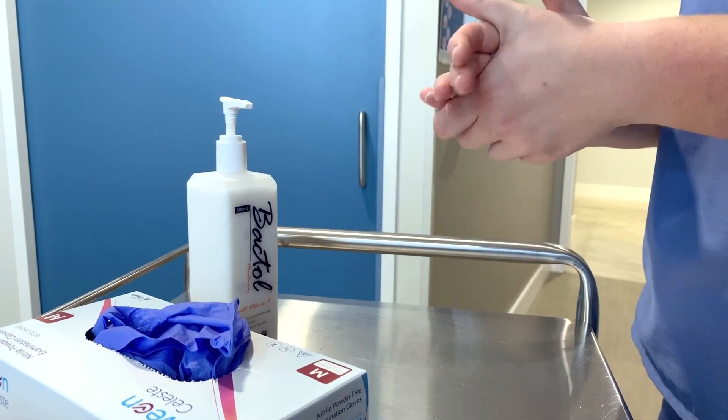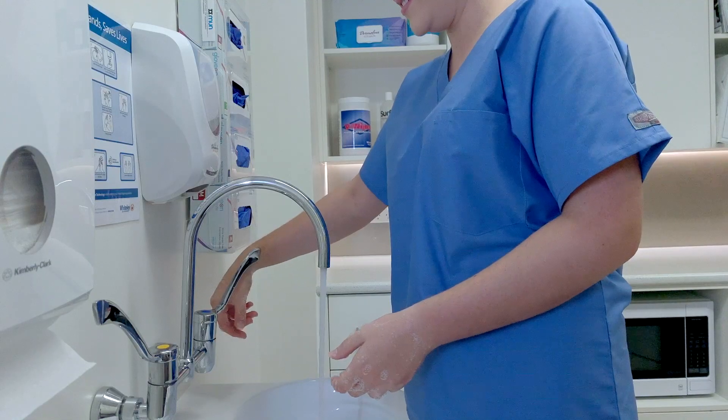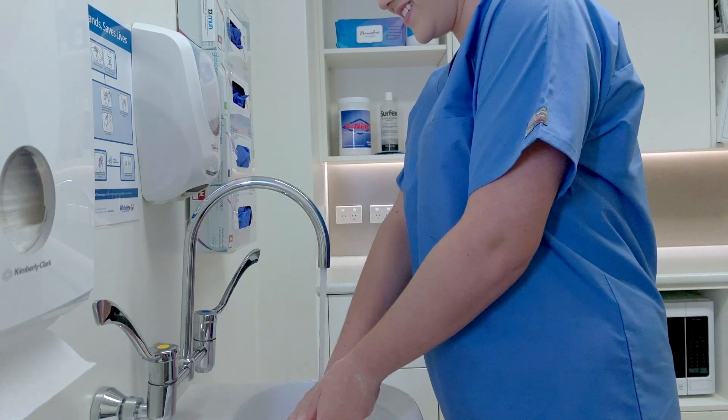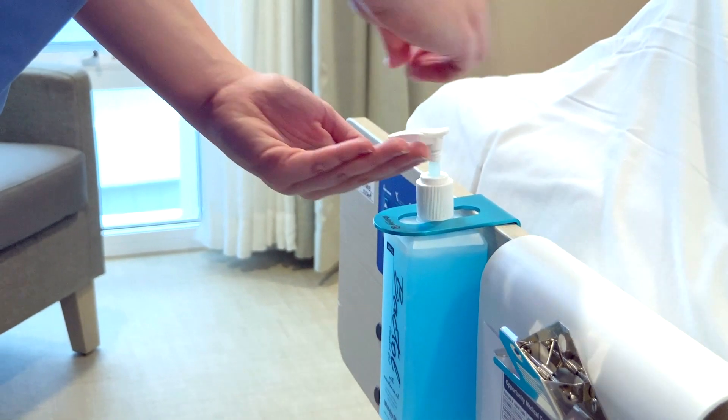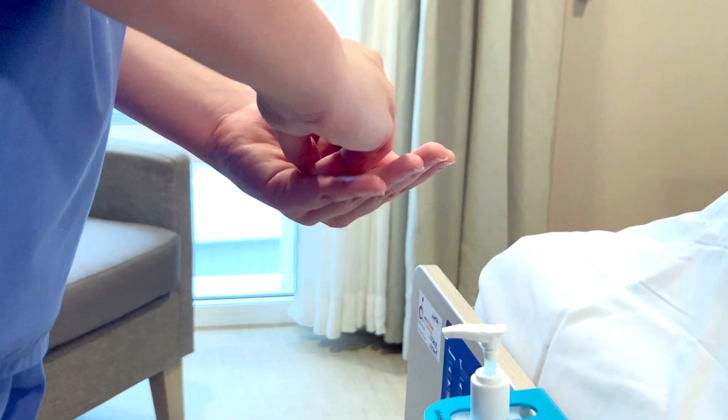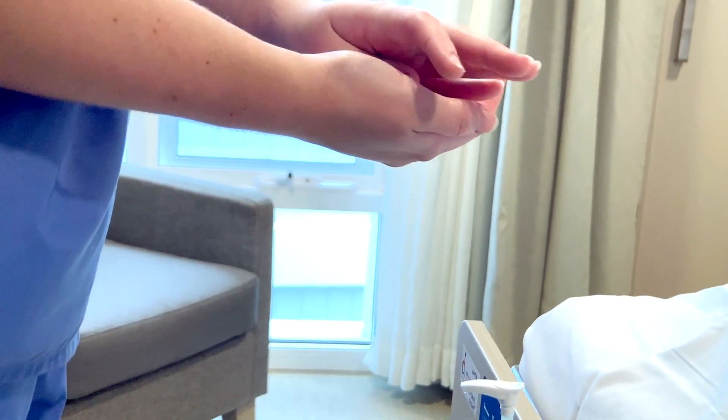Hand hygiene refers to all actions of hand cleansing. This includes but isn't limited to the washing of hands with soap and water, or the application of a TGA registered hand sanitizer or antibacterial hand cleanser.